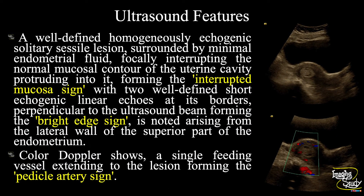In summary: a well-defined, homogeneously echogenic, solitary sessile lesion surrounded by minimal endometrial fluid, focally interrupting the normal mucosal contour of the uterine cavity and protruding into it — forming the interrupted mucosa sign — with two well-defined short echogenic linear echoes at its borders perpendicular to the ultrasound beam forming the bright edge sign, arising from the lateral wall of the upper part of the endometrium. Color Doppler shows a single feeding vessel extending to the lesion forming the pedicle artery sign, suggesting a case of endometrial polyp.